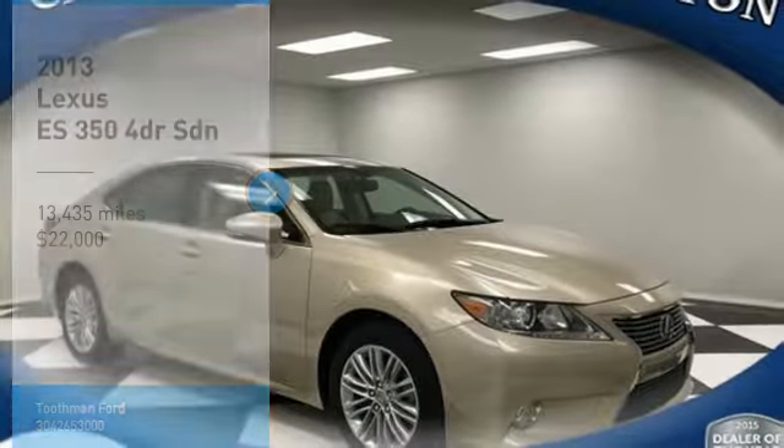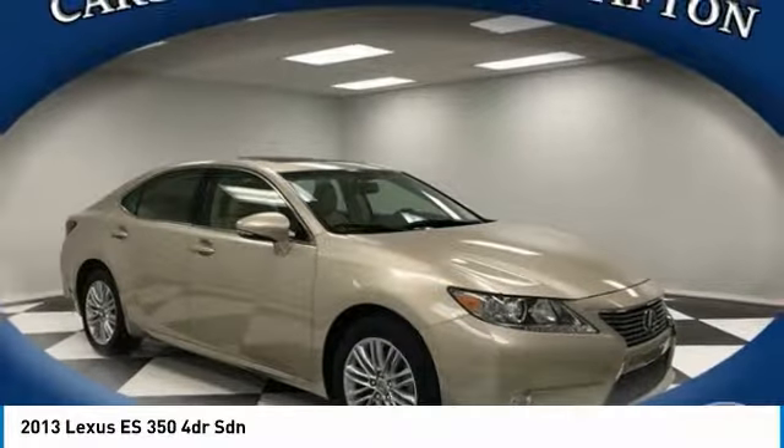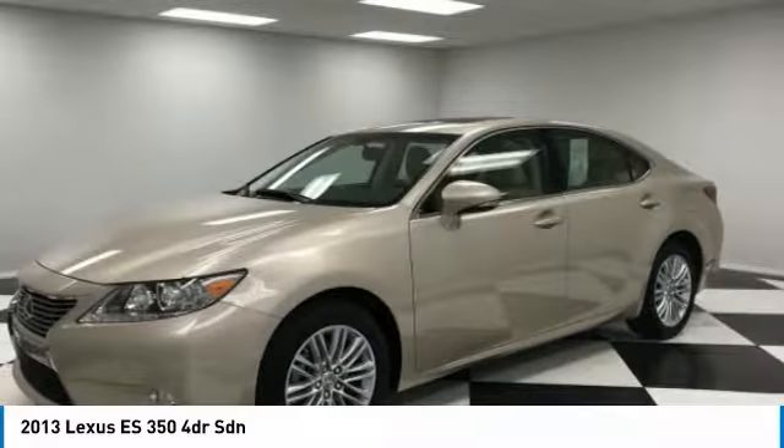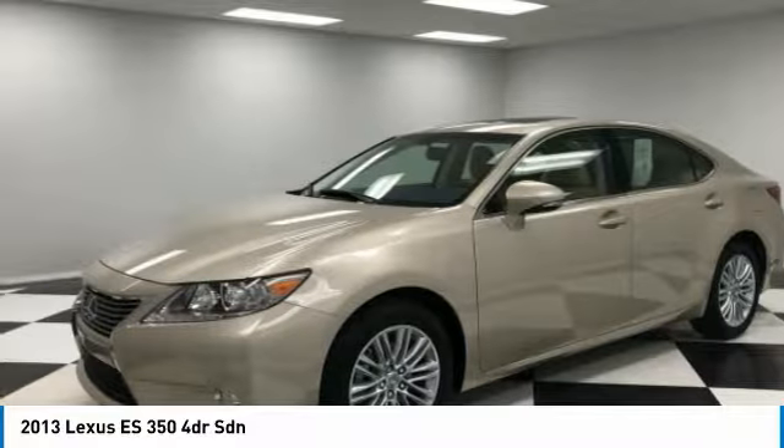Looking for the right vehicle? Check out the 2013 ES350. The Lexus ES350 is a sophisticated combination of distinctive styling, luxury, and smooth performance.